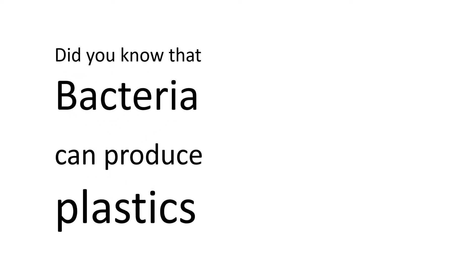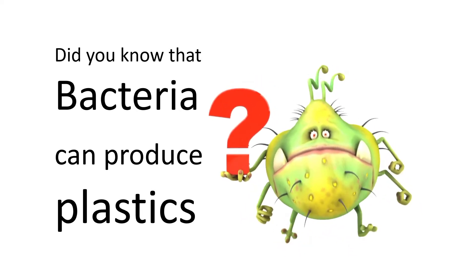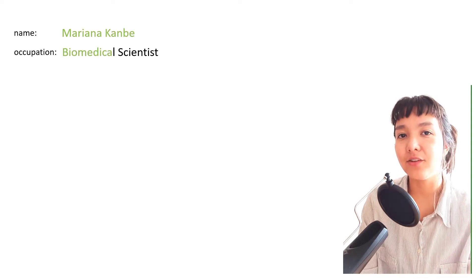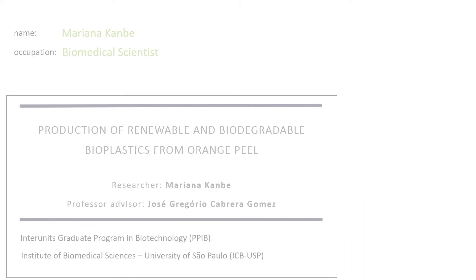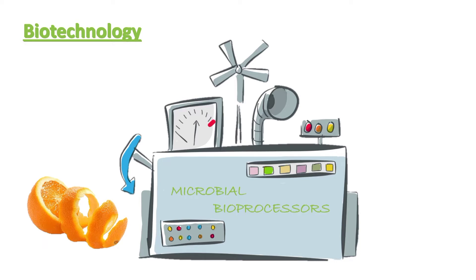Did you know that bacteria can produce plastics? This is the research topic we are going to discuss in this video. My name is Mariana Camby. I am a biomedical scientist at the University of São Paulo. My master's research is focused on the production of renewable and biodegradable bioplastics using orange peel as a substrate. This is a biotechnological project because it aims to use microorganisms as machines to process the orange peel and obtain bioplastics.